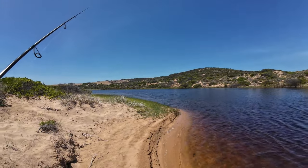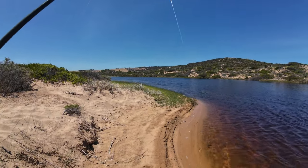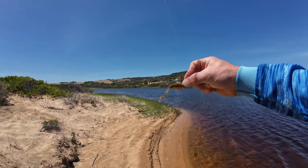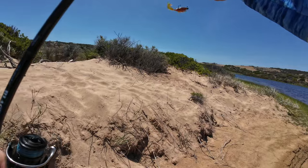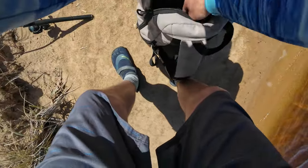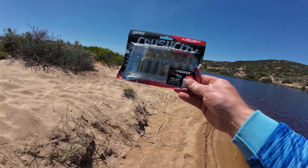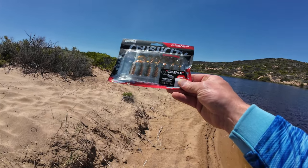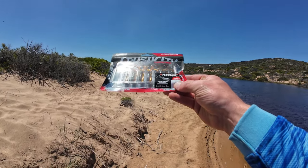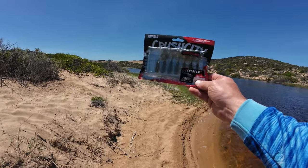Good day everyone and welcome to another episode. This afternoon I've come back to a river slash creek chasing bream on the Crush City lures. I'll just get the packet out of the bag and show you - first time I've ever used one of these. So we've got these Crush City Customs, it's called the Creeper, it's floating, scent infused, it's got UV in it as well, it's a motor oil colour, so we're going to give them a go this afternoon.